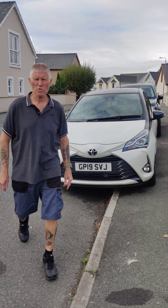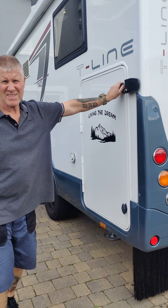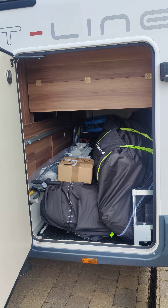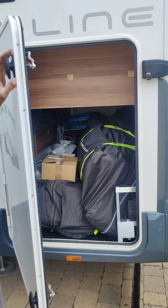If we go over to the motorhome, I'll show you a few features of it and inside. This is the garage at the back. The bed winds up and you'll be able to get a scooter in there if you wanted to. There are the two rail awnings that come with the prize.